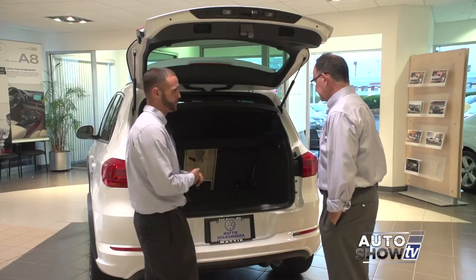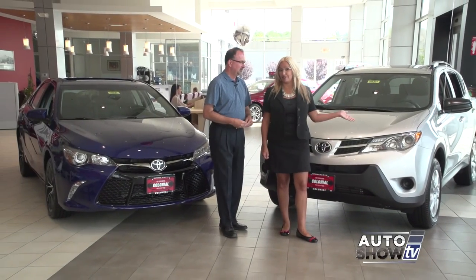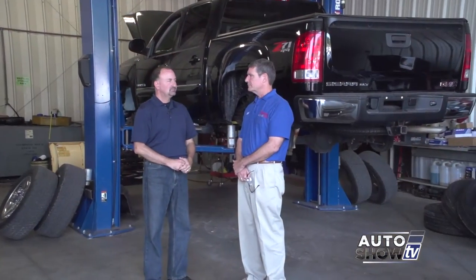This morning on Auto Show TV, we head to Maddie Imports to see the beautiful 2016 Volkswagen Tiguan. Victoria Moran checks out the Ram pickup from Elmwood. Which top-selling Toyota do you choose from Colonial? We get up close with the Honda Accord and servicing your vehicle at Cerrone's in South Attleboro. All that and more next on Auto Show TV.